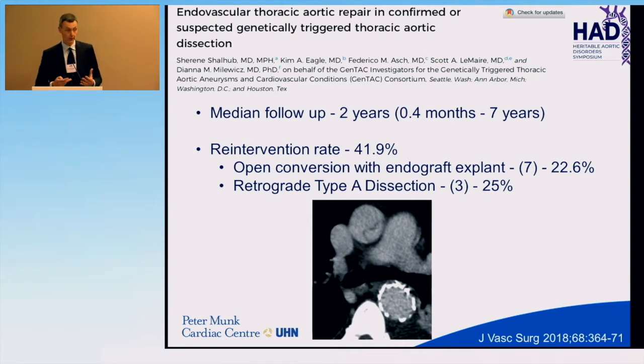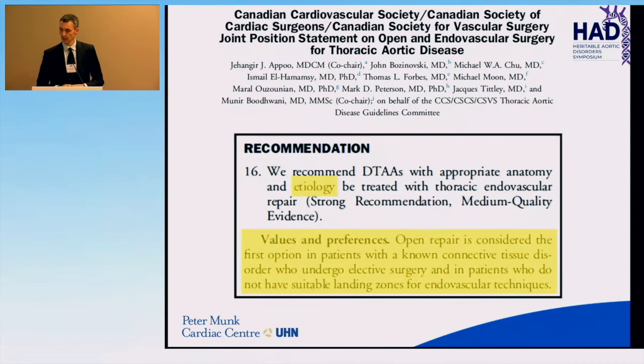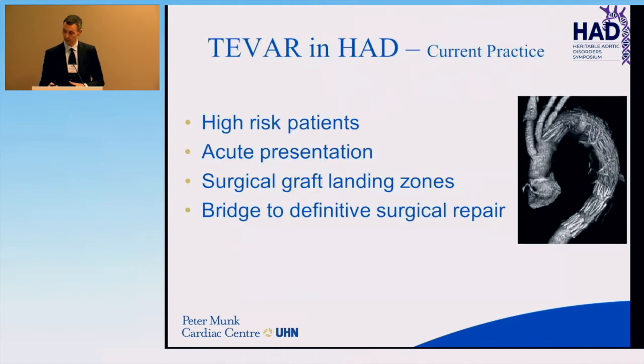Looking at guidelines, the Canadian guideline document states that degenerative thoracic aneurysms with appropriate anatomy and etiology are treated with thoracic endovascular repair; however, open repair is considered the first option for patients with a known connective tissue disorder. This persists among guidelines worldwide. That doesn't mean endografts aren't used for congenital aortopathies in current practice at many centers.